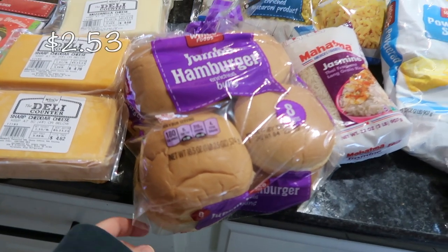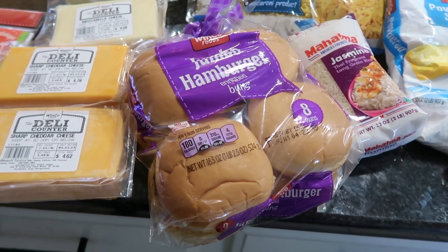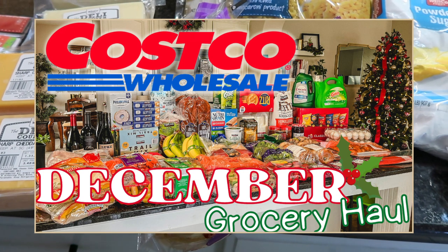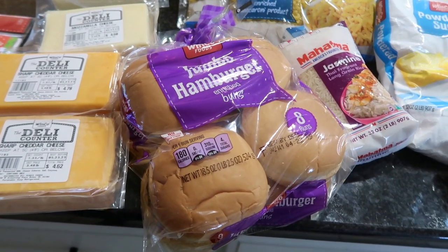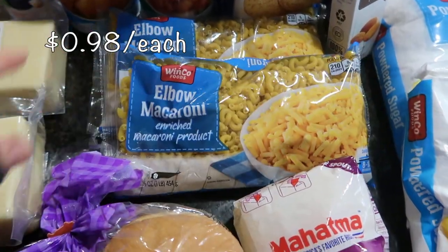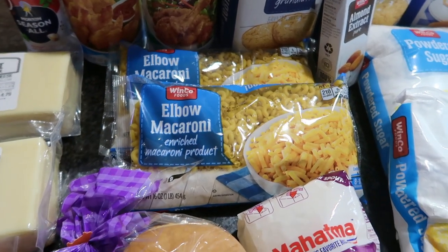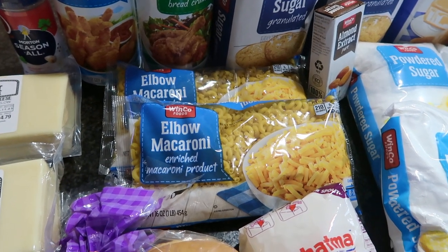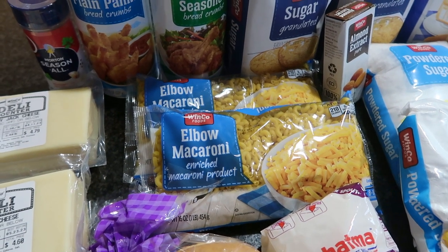I'm going to make hamburgers this week because it's just a very simple easy meal. Of course I get my hamburger patties from Costco — I did get the grass-fed organic patties and I'm very excited they're still carrying those. I do have two bags of elbow macaroni: one for the baked mac and cheese and the other for a hamburger helper-style dish. I'll list that recipe down below. It's just another easy meal since I'm going to be in the kitchen quite a bit with all the cookies I'm making.